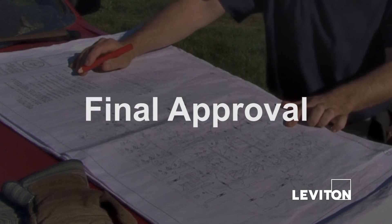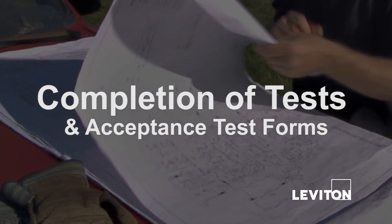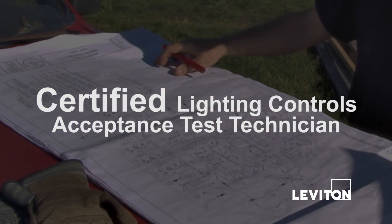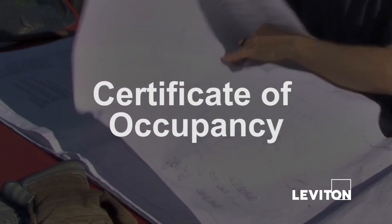Final approval of a Title 24 compliant lighting control system is accomplished by the completion of the appropriate tests and the completion of the lighting control acceptance test forms by a certified lighting control acceptance test technician. The penalty for non-compliance is the denial of a building permit and/or certificate of occupancy.